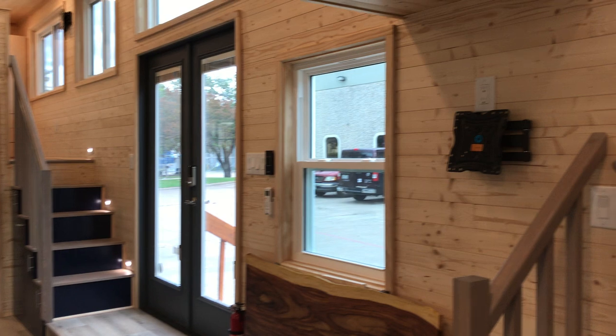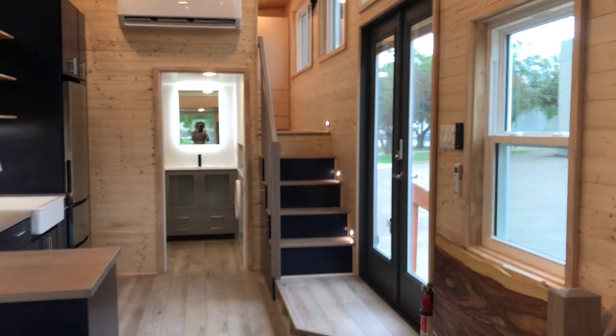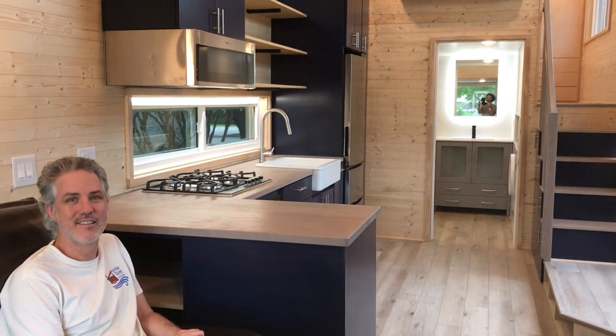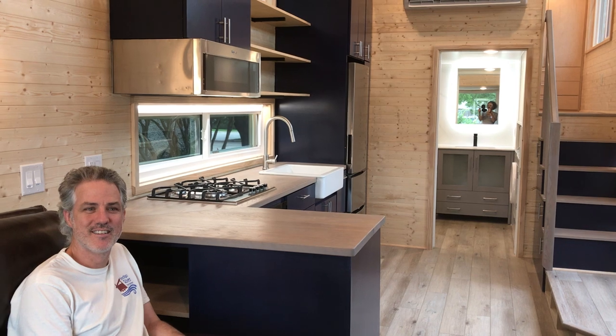Gorgeous. Obviously another TV goes there. And this beauty is going to leave us tomorrow — going to its final destination. Thanks for watching. We love you.